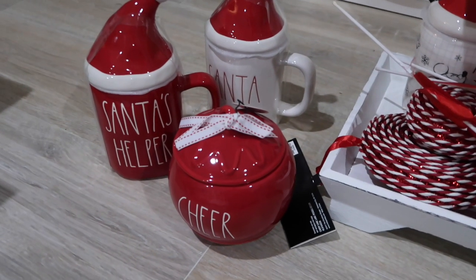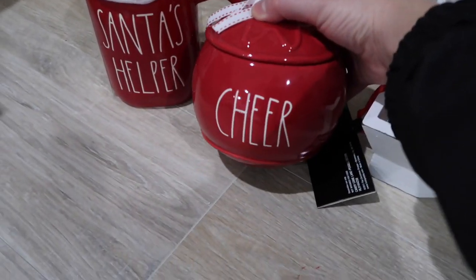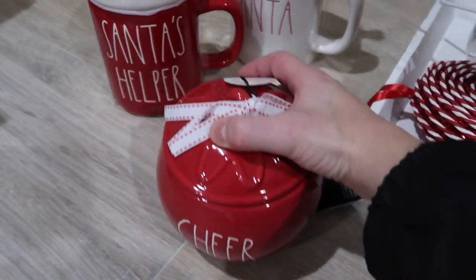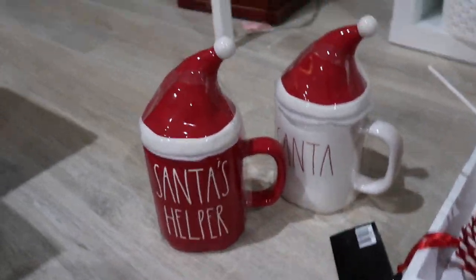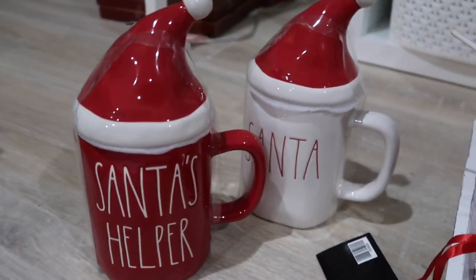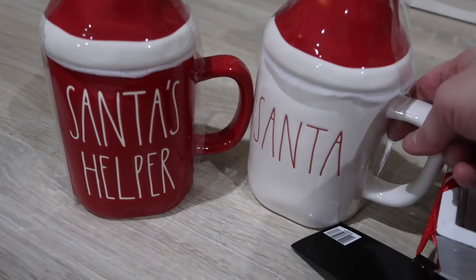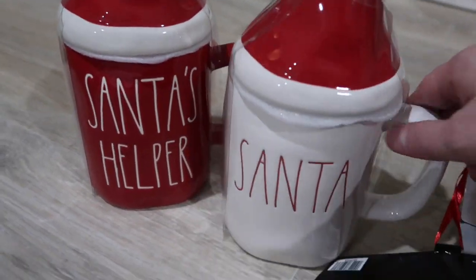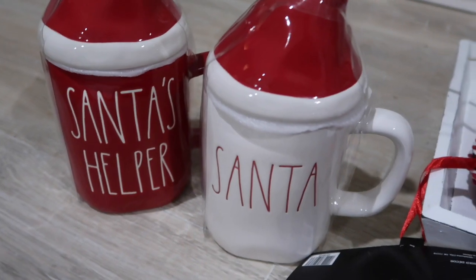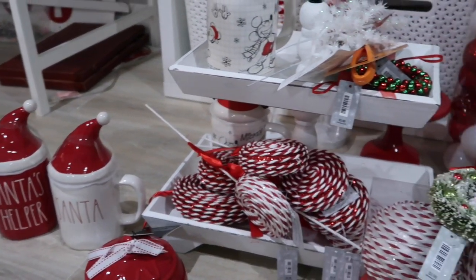Last but not least, from HomeGoods today I got this little cheer bell - it's already done and it's so cute. I also got two Christmas mugs to go on my Mickey mug rack - Santa and Santa's helper. I've struggled to find enough holiday mugs to fit that rack, so these are going to go on there. That is the stuff I have purchased in the last couple of weeks.